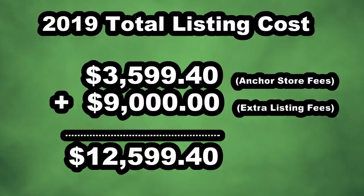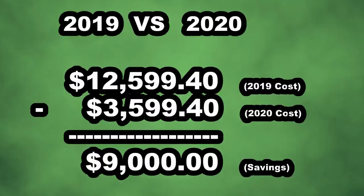Adding up the anchor store plus extra listings from last year: the $3,599.40 store fee plus $9,000 for 15,000 extra listings every month gives a rough total of $12,599.40 for listings per year. That was my yearly expense as of last year. This year I am minus the $9,000, so I'm only spending $3,599.40 total for listing all of the items in my store.